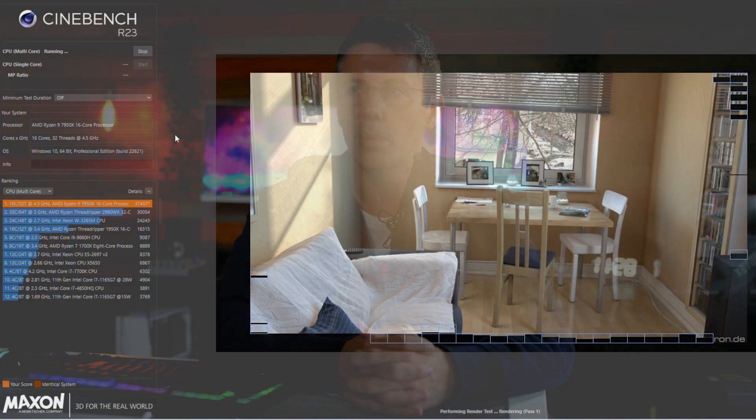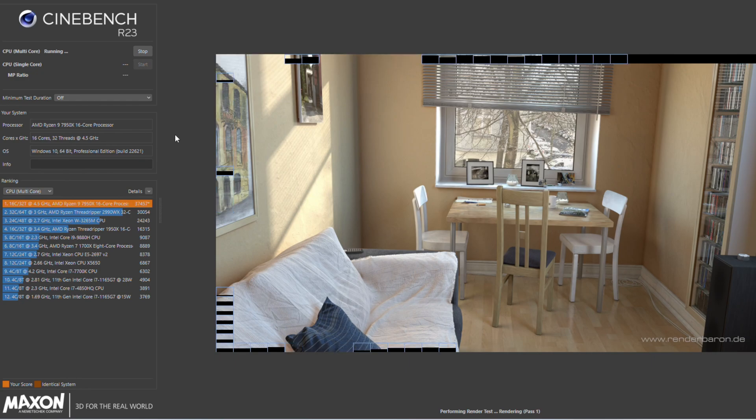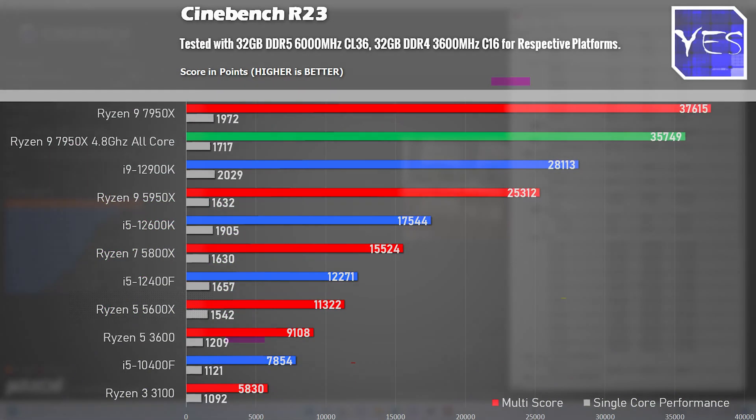We've got Cinebench R23, the most popular mainstream benchmark for measuring single core and multi-core performance. Here you've got chart-topping scores on the multi-core average, coming in at 37,615 points, and on single core, 1,972 points. Though if you decide to undervolt this CPU, you will lose a little bit of performance, but in my opinion, significantly gain a lot of power efficiency.